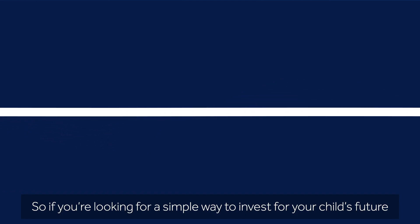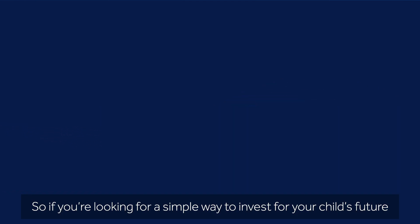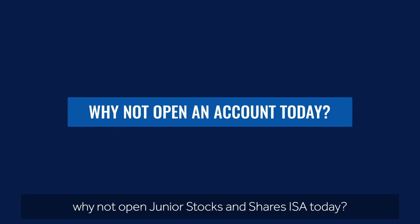So if you're looking for a simple way to invest for your child's future, why not open a Junior Stocks and Shares ISA today?